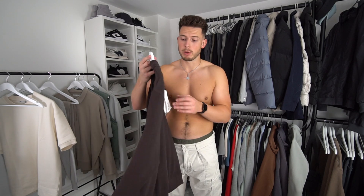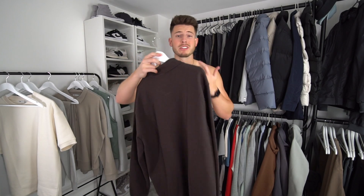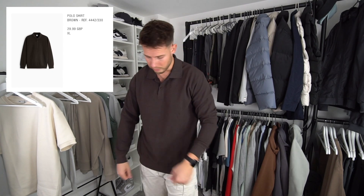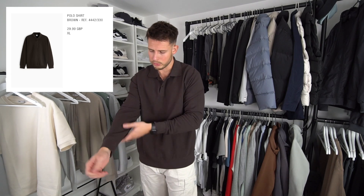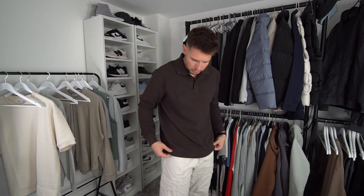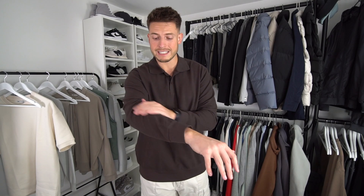Next up we have this long sleeve polo shirt in a nice waffle texture — £29.99, size extra large. This is lovely — really nice fit, not too tight, not too loose. Nice textured waffle material with a neat cuff around the sleeves and at the bottom. I could wear a size larger if I wanted it more relaxed. With these cargos it's quite a nice look. If this was a knitted waffle sweater that would be very nice as well — I'm kind of digging this.